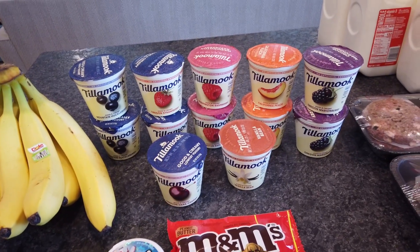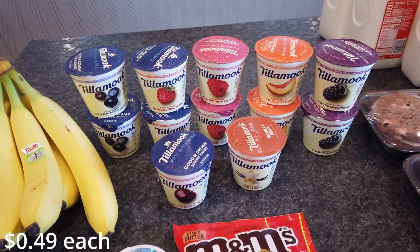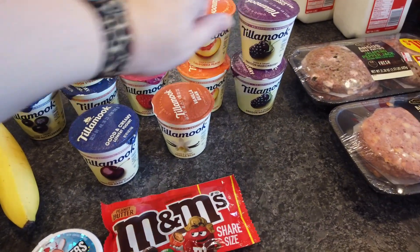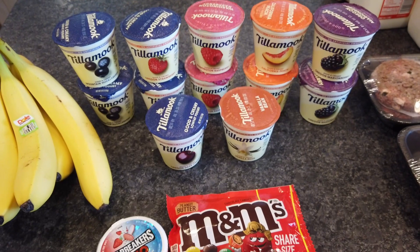All of these Tillamook six-ounce yogurt cups were 49 cents with a digital coupon. I got two of the huckleberry, two strawberry, two raspberry, two peach, two marionberry, and then a cherry and a vanilla for my girls. They've been really liking yogurt lately.